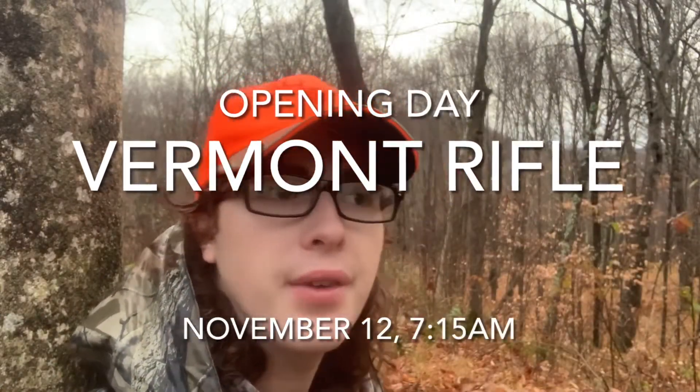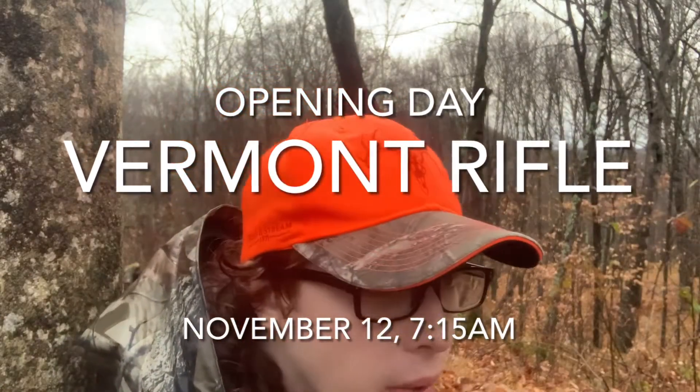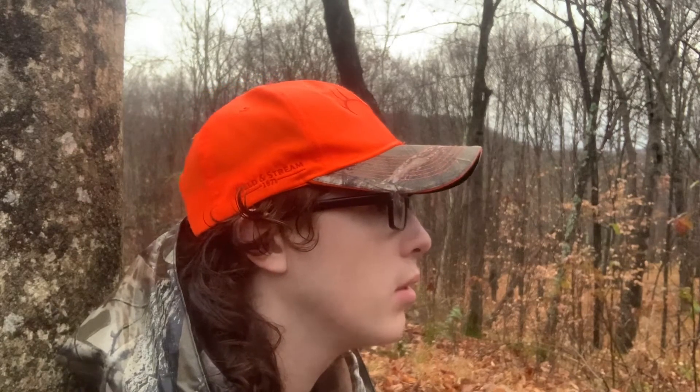It's 7:15 on November 12th, opening day of Vermont rifle season, with the back end of that hurricane — we just got poured on all of yesterday afternoon and most of this morning until about right now at 7. Hopefully that will get the deer off and moving. There's been a little bit of rut action here, not too much. I haven't been getting pictures of really any buck, but that doesn't mean they're not right there — they're just not going in front of the camera.